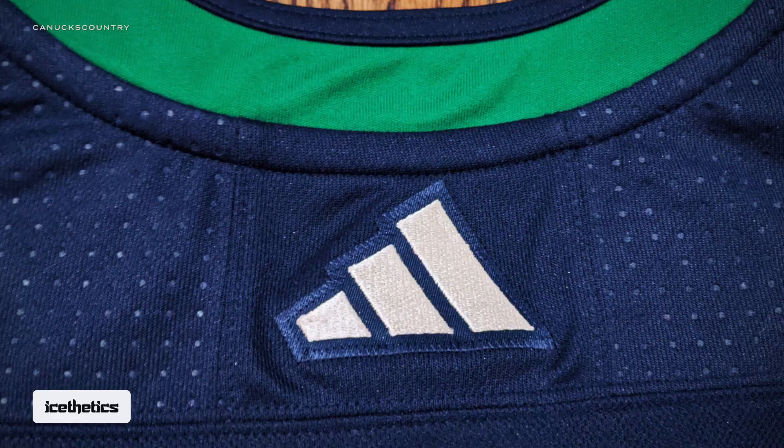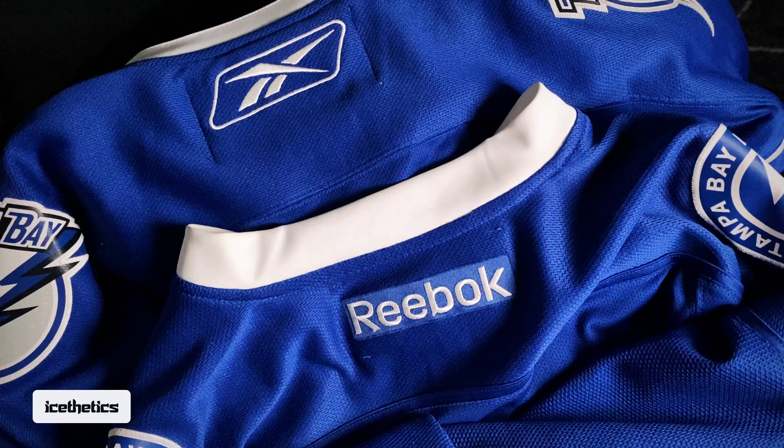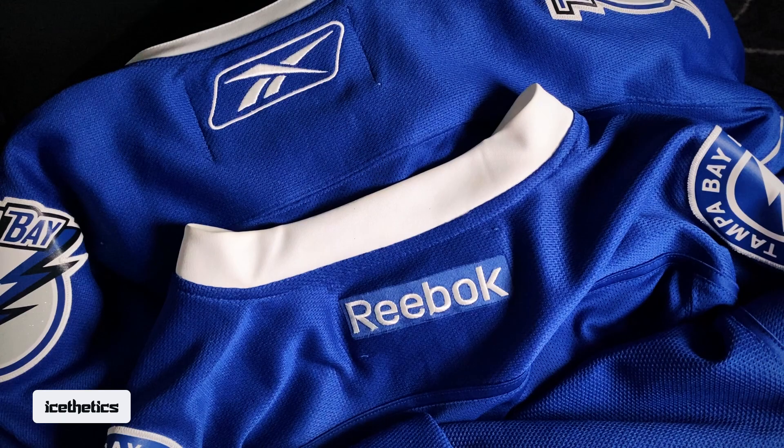On the old orange NHL shield, the letters were angled downward. While we're talking collar logos, flip it over and we see a new version of the Adidas logo below the neckline — new in that it no longer features the Adidas wordmark. This is familiar territory: Reebok swapped its logo on NHL jerseys in 2011, only that time it went the other way around, from a logo to a wordmark.